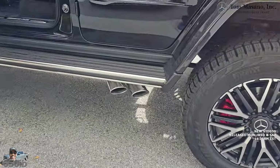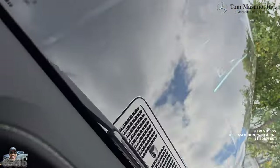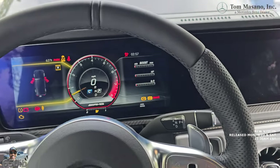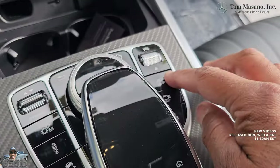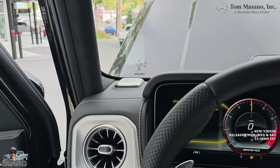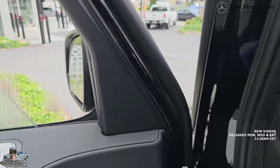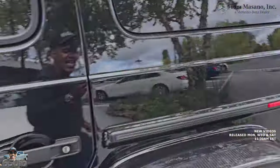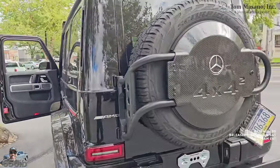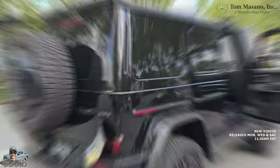The tailpipes are from the side, and when you fire this thing up, you will hear the roar of this big twin turbo V8 — especially when you turn on the exhaust from that button and give it some revs. That lets you know you are in fact in a G-Wagon 4x4 squared.